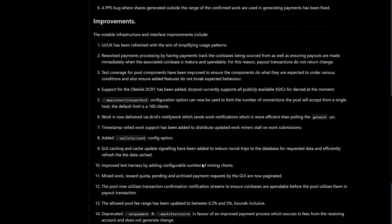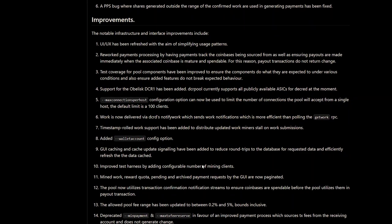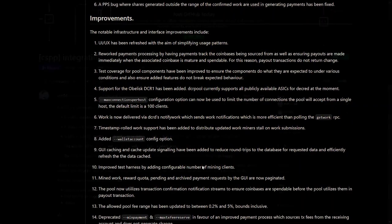DCR Pool version 1.1.0 has been released. It includes many bug fixes and improvements, such as a UI refresh and reworked payments processing, among others.